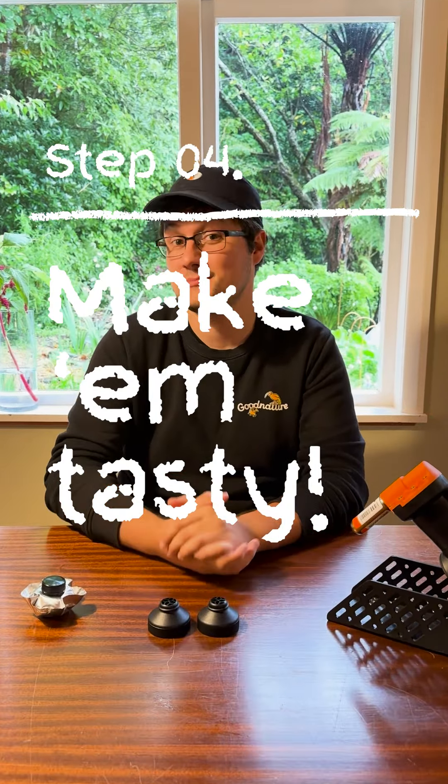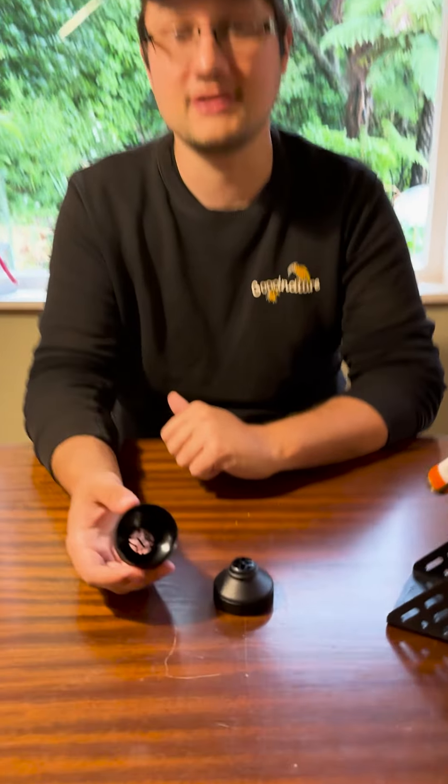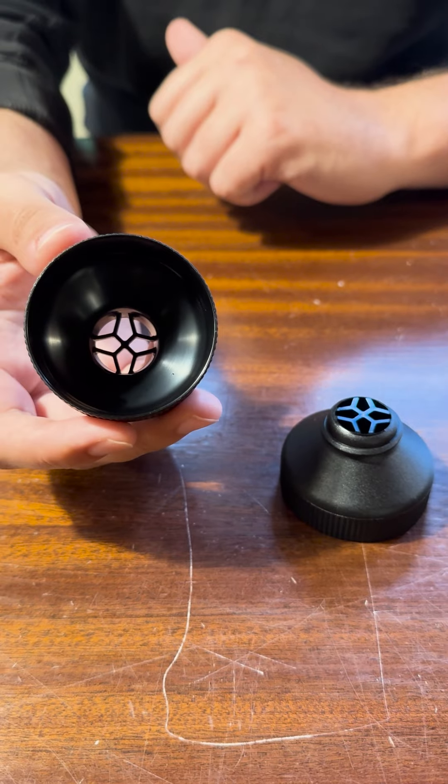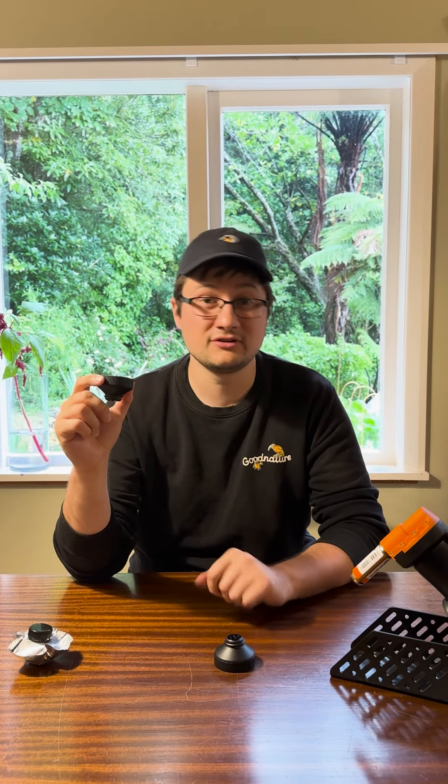Step four: make your traps tasty. If you found out what they were eating in step two, use that as a lure in your traps — they already love it, so you know they'll go for it. If you're using our traps we even have a neat little accessory called a lure basket, so you don't have to use our lures and can put whatever you want in there. Just give us a call or flick us an email. Otherwise you can use our rodent paste to attract them. Just don't forget to pre-feed — this gives the rats more opportunity to get a taste for the lure, and once they have that they'll seek out more of it. And that's the key: there will be more than one, so don't stop when you catch the first. Keep your traps set and lured to catch the rest of them.